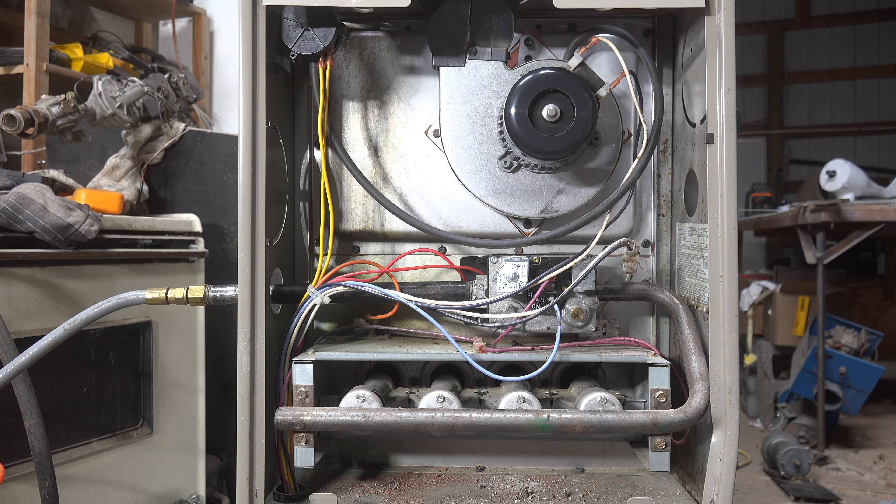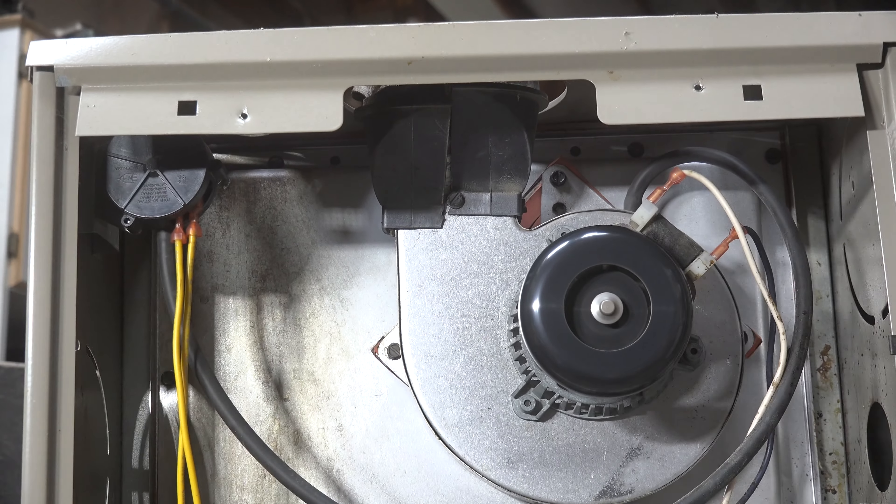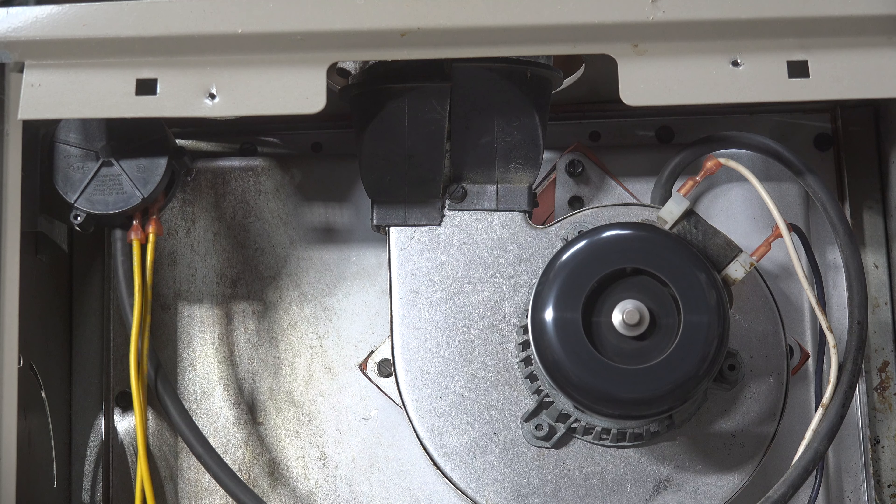I really don't expect you to get this one because I didn't get it either at first. I've got the venting off of this thing — I want you to look at the top of that inducer. Now that's a plastic adapter and it looks like it's cracked, but that's really not what caused this issue. Let's look at the adapter from up above.